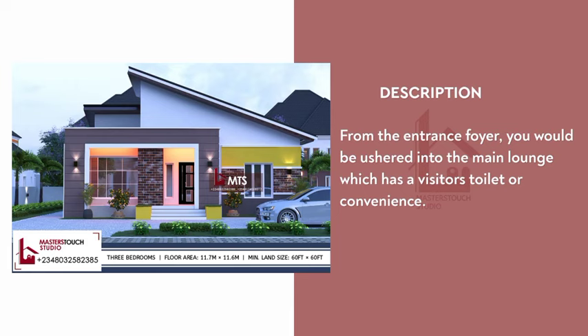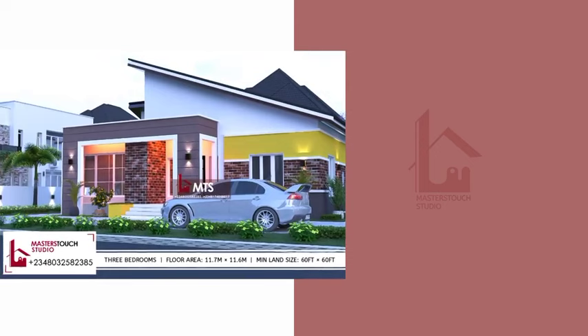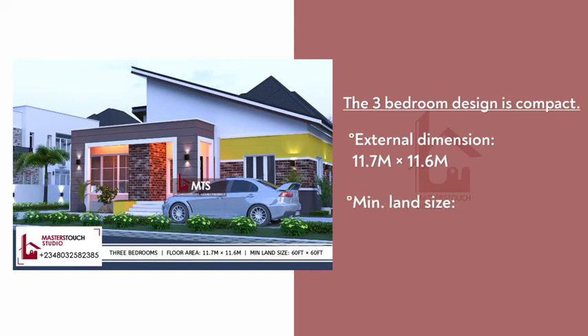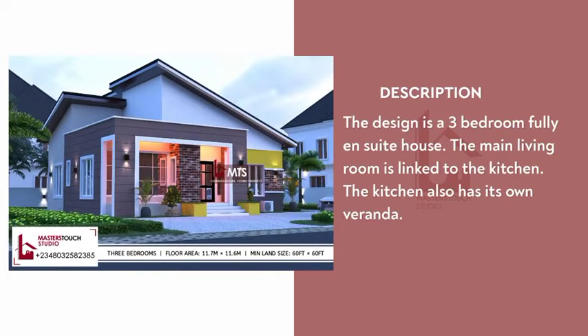From the entrance foyer you will be ushered into the main lounge, which has a visitor's toilet or convenience. The three-bedroom design is compact with an external dimension of 11.7 meters by 11.6 meters and can comfortably fit on a 60 feet by 60 feet plot. This means it can even serve as a boys' quarters in some instances.